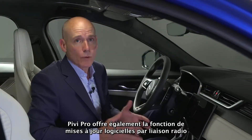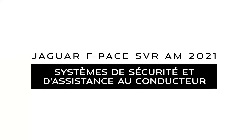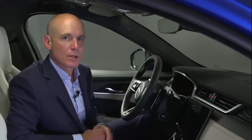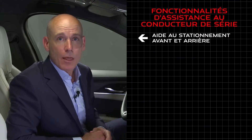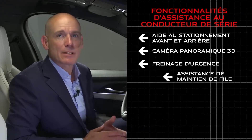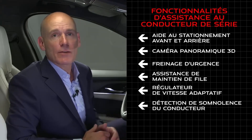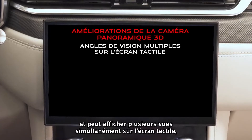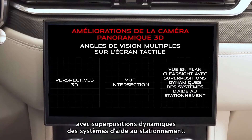PIVI Pro also offers over-the-air software updates, helping to ensure customers' systems are always up-to-date. The 21 model year sees significant focus on safety and driver-assist systems, with the following features standard on the F-Pace SVR: front and rear parking aid, 3D surround camera, emergency braking, lane keep assist, adaptive cruise control, driver condition monitor, and traffic sign recognition with adaptive speed limiter. The 3D surround camera has also been enhanced and can display several views simultaneously on the touchscreen, including 3D perspectives, junction view, and clear-sight plan view with dynamic parking aid overlays.